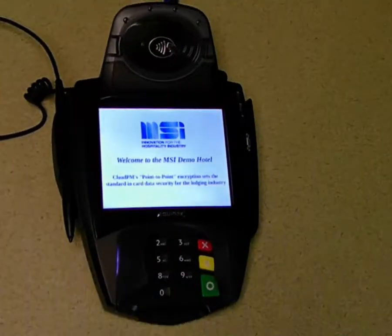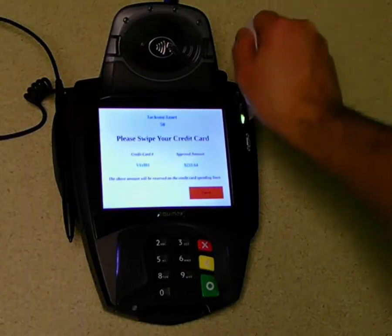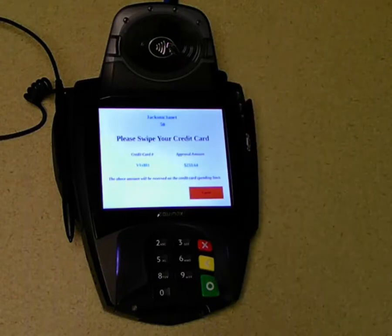like in a reservation or accounting office. Entering a card at check-in or check-out becomes more like a regular retail-style interaction. Hotel employees no longer need to handle the guest's card.